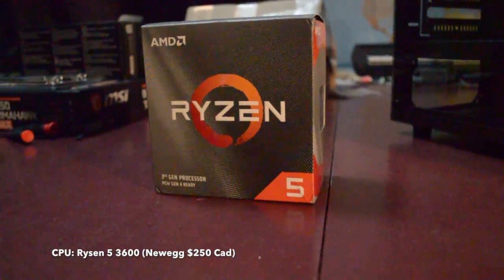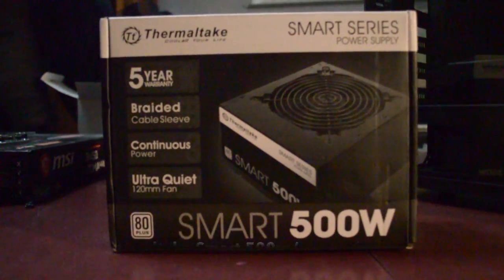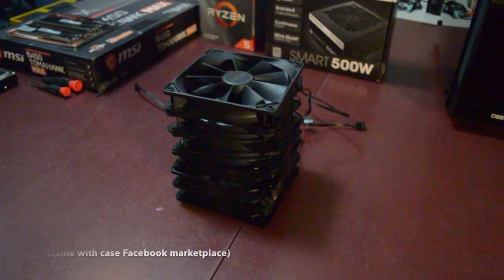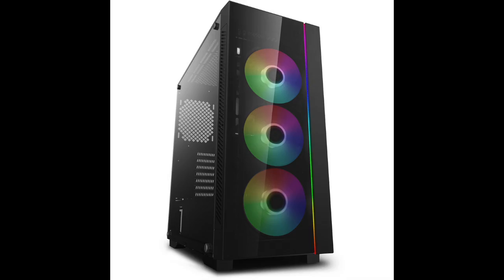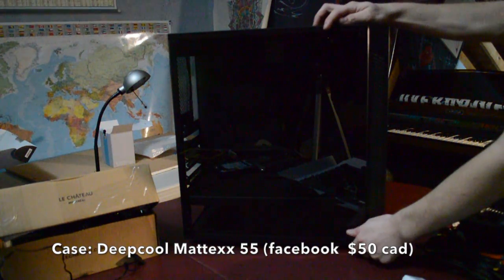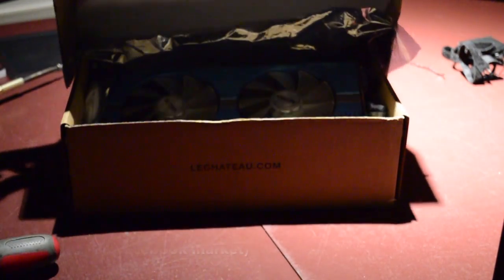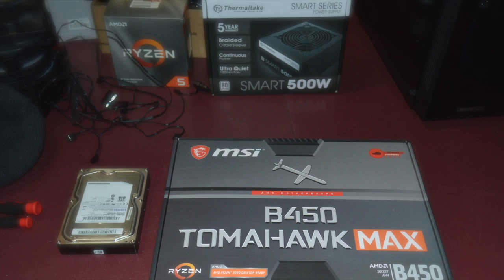I chose the Ryzen 3600 for its 6-core setup and decent price. For power, I chose the Thermatex Smart 500W. For RAM, I'm using two 8GB 3200MHz sticks. The fans came with the case, so I'm just going to use them. Speaking of the case, I'm using a Deepcool MAD X55 that I got used off Facebook Marketplace — just be careful on there, you can get ripped off. And finally, the GPU: the Radeon Sapphire RX 580 Nitro SE, which I got for about 200 bucks because of a broken BIOS switch. Now that everything's laid out, let's get to the build.